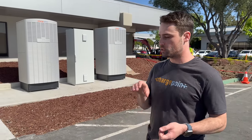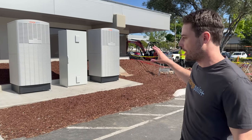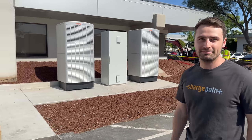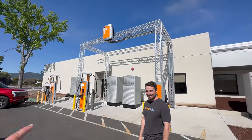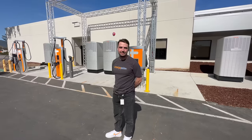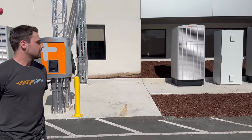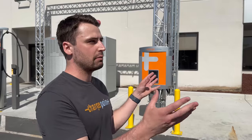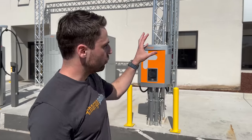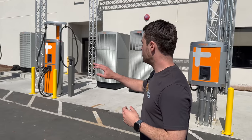ChargePoint has thought about backwards compatibility — the power link shares the same concrete pad as the CPE250. When putting in stations today, if you size the conduit appropriately, you can upgrade to other stations later. Two stations here are fed by power blocks, with a distribution cabinet in the middle that feeds multiple stations. Up to eight dispensers can be linked up to two cabinets, with dual cables on each. With the distribution cabinet, charging is sequential off one power block.